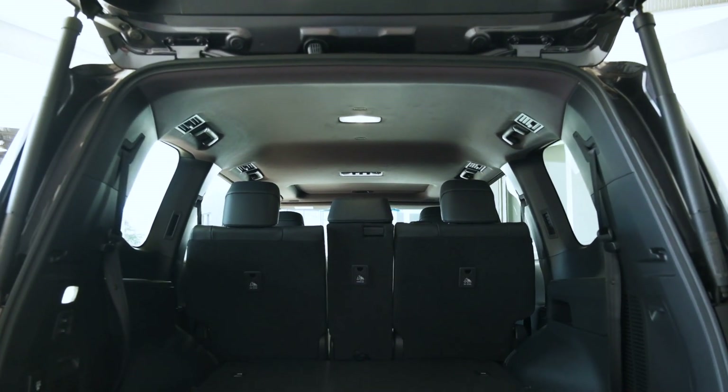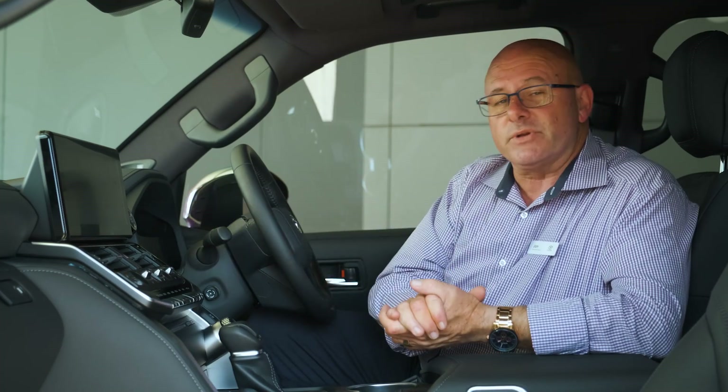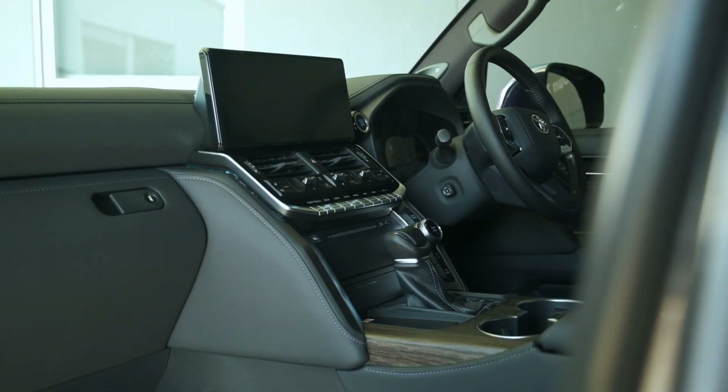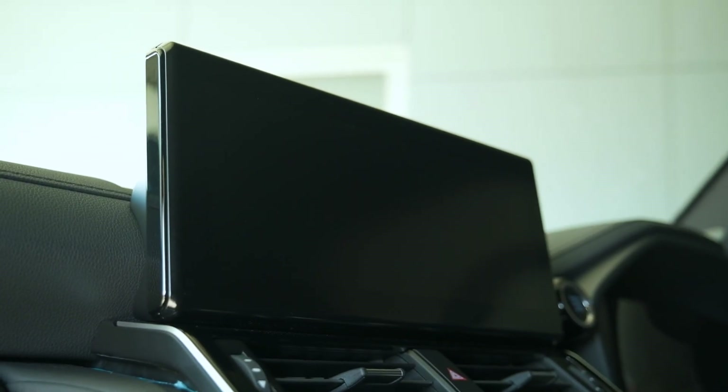We've now got the rear seats as part of the floor, and in the Sahara they're electrically operated to raise and lower, which is going to make your life a lot easier. Inside the new Land Cruiser 300 series — a place where you're going to spend a lot of time — we have our easy push start, there we go, and memory seat function.